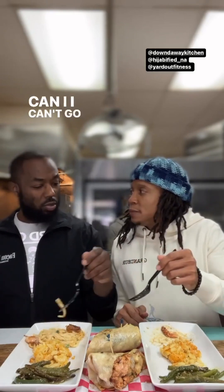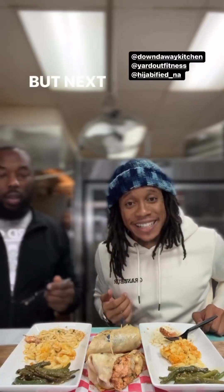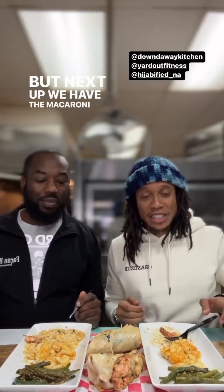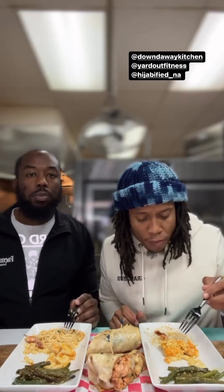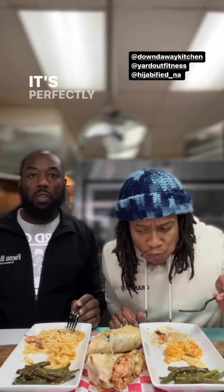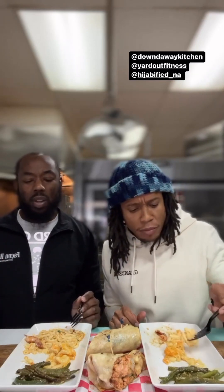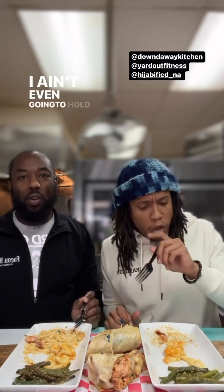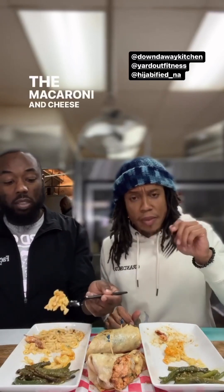Next up we have the macaroni and cheese. Let's see what we've got. It's perfectly cooked — the cheese and the mixture of cheeses are just right. This is that. I'm not going to hold y'all — this macaroni and cheese is really good. Not everything gets a top tier, but this is that.